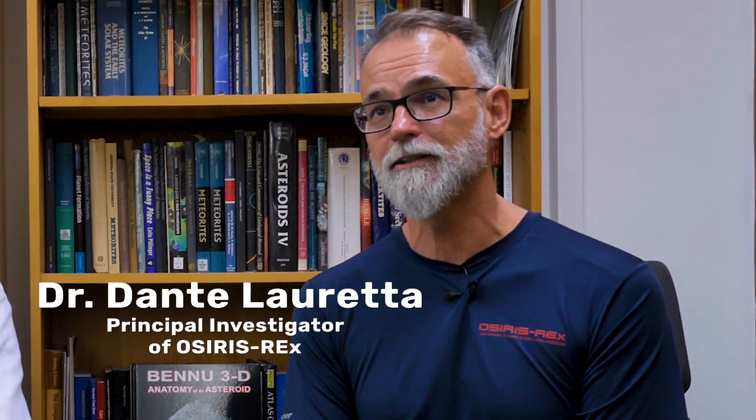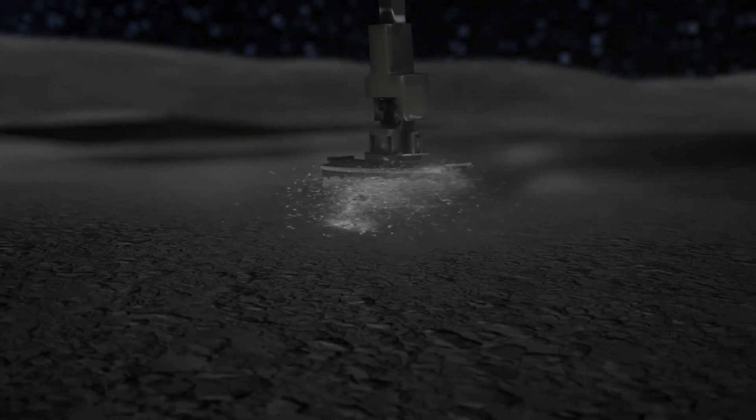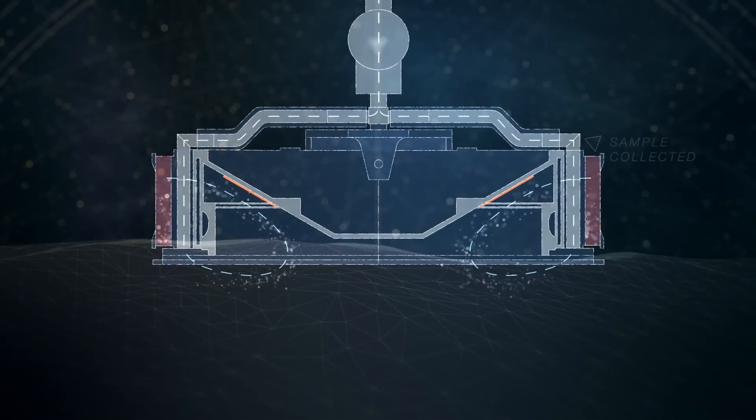Can you tell us a little bit about how you ended up working on the book? I'm Dante Lauretta. I'm the principal investigator of the OSIRIS-REx mission, which is a NASA-funded program to send a spacecraft to a near-Earth asteroid named Bennu and collect a sample to bring back to our planet for analysis in our laboratories.